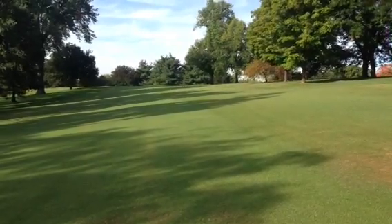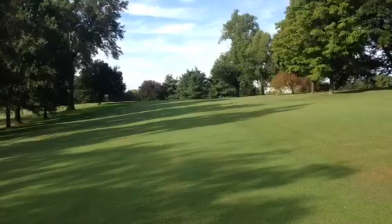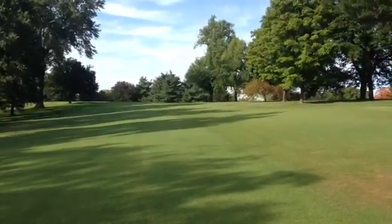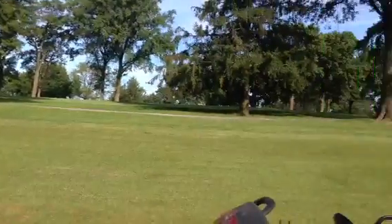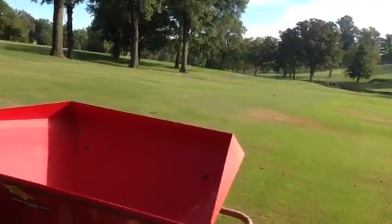Good morning, Joe Wachter here at Glen Echo. It's Wednesday morning and I'm out spreading a little potassium out on the fairways today. Spread the front nine the other day and doing the back nine this morning.